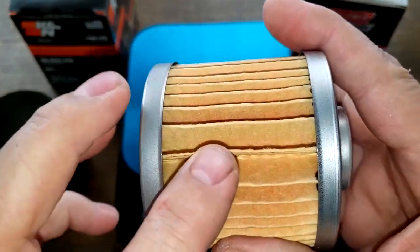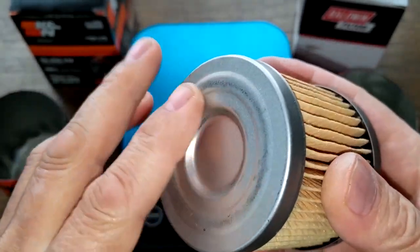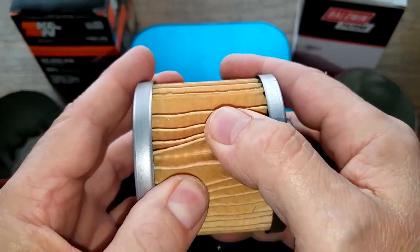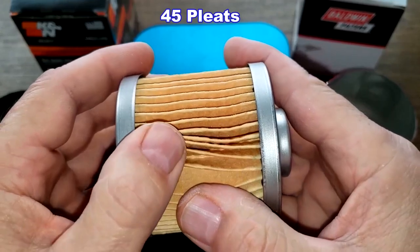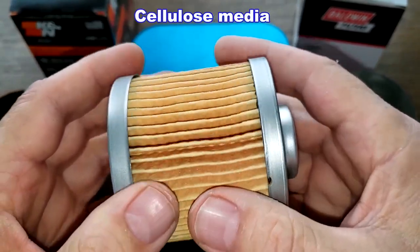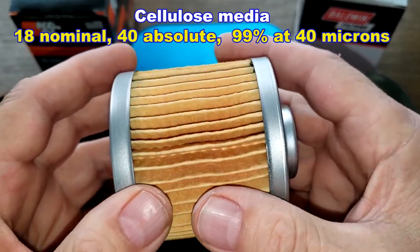The Baldwin's got a glued seam right here, a little bit of a space here but pretty clean — metal end caps, no bypass valve. The Baldwin has pretty big pleats and it has 45 pleats. They look pretty deep. It's a cellulose media with a micron rating of 18 nominal, 40 absolute, or 99% at 40 microns.